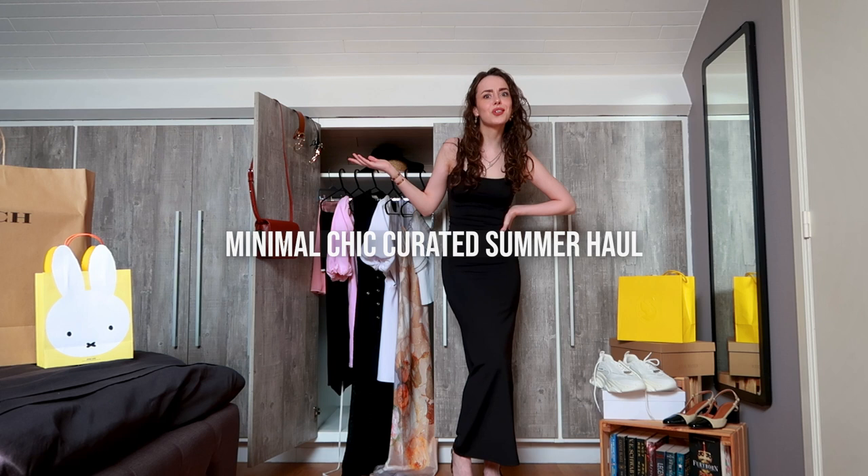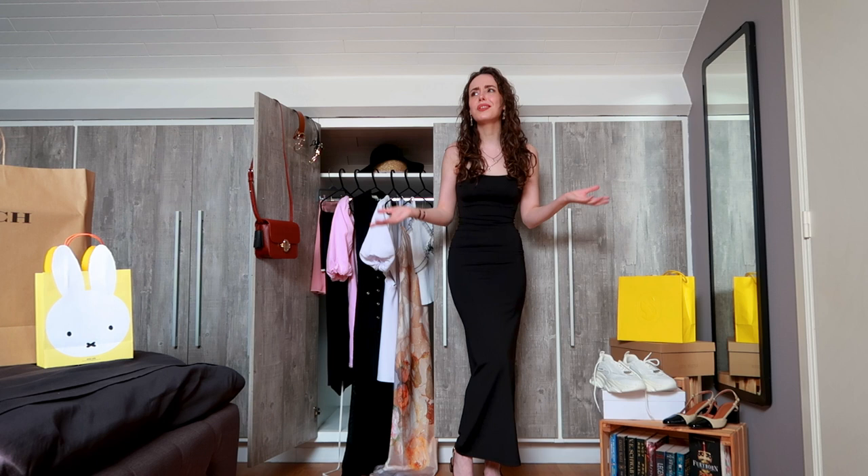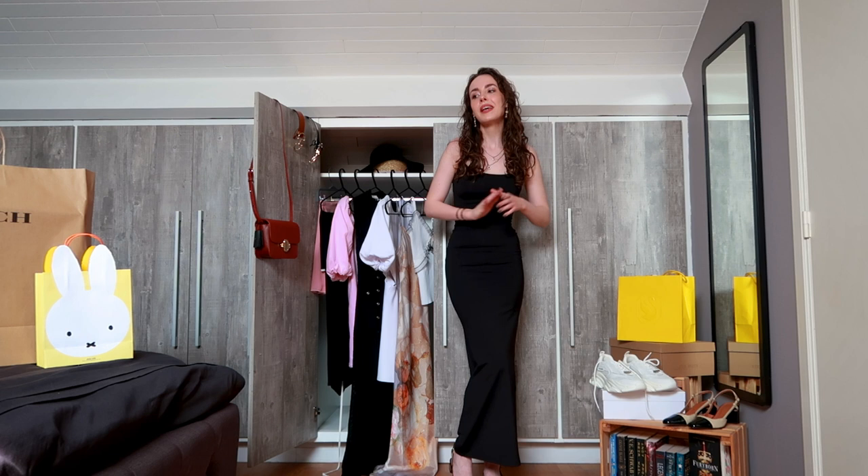I normally loathe summer clothes, but this time around I'm actually super excited for this haul, because I've been curating my wardrobe for summer, just as I do the rest of the year. And now I've got some amazing pieces to show you. I've been curating since the start of the year, so I'll link everything down below. I'm going to start with the white dress — I'm going to try everything on, don't worry.